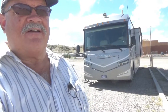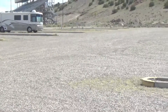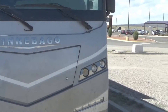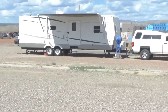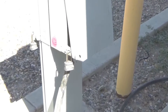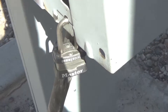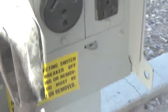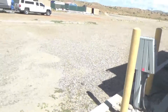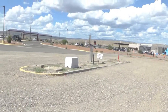There are quite a few spaces but only a few of us using them, and they're all gravel spaces. Each space has an electrical hookup only, and this is the first time I've seen this — they actually put a padlock on each one to make sure you're authorized to use it. They have 50 amp, 30 amp, and 20 amp.